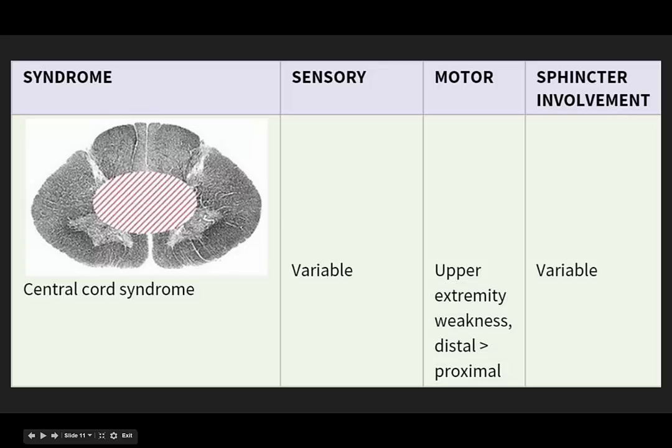The sensory involvement is variable. For the motor component, upper extremity weakness is greater than lower, and distal muscle groups are more affected than proximal. Sphincter involvement — when you do that rectal exam — is also variable in central cord syndrome.